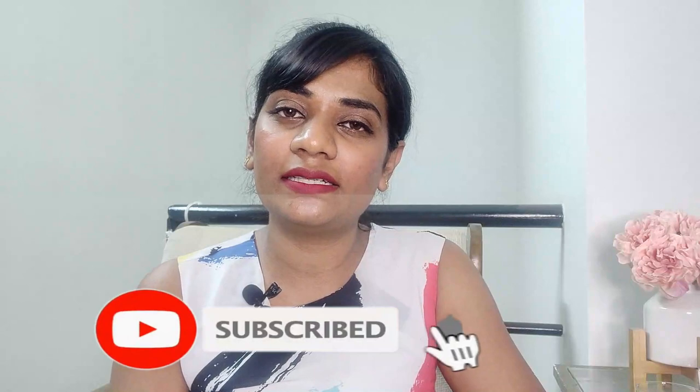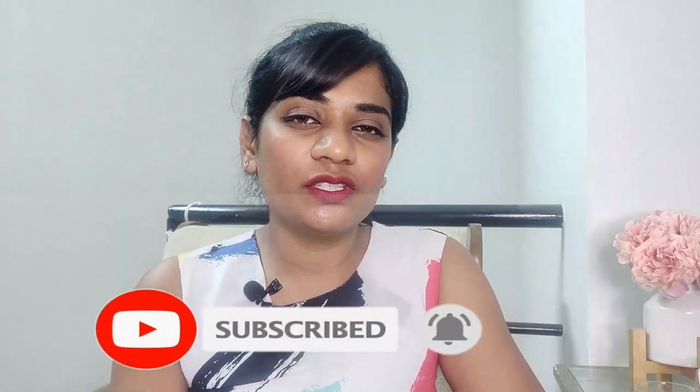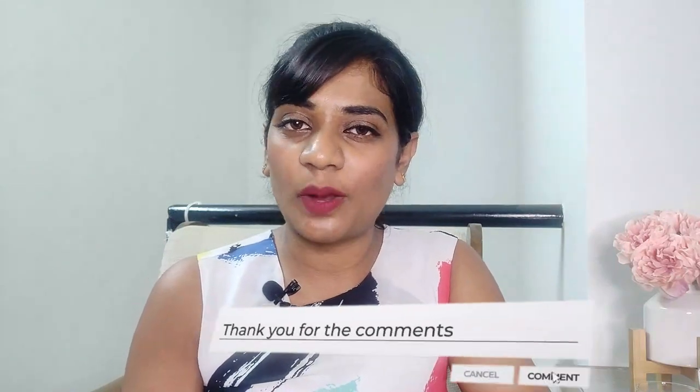That's it for today. I hope you enjoyed the video. If you like content like this, definitely subscribe and hit the bell icon to get notifications every time I post a video. If you think this video helped you, you can like and share it with people you love. You can also comment below if you have any questions regarding weaning foods. Thank you and enjoy parenting.